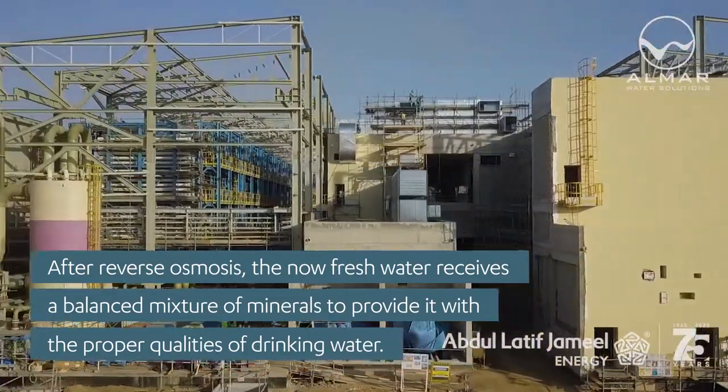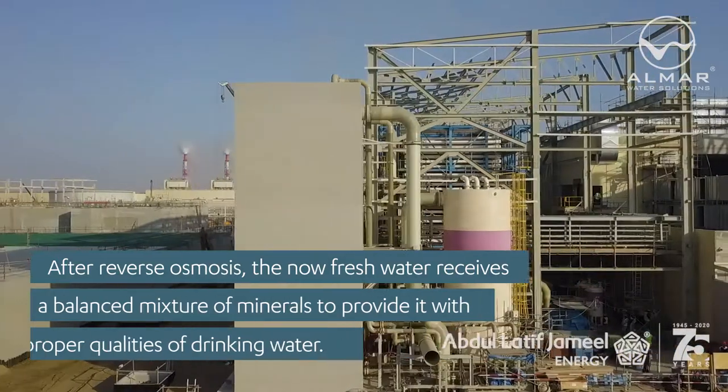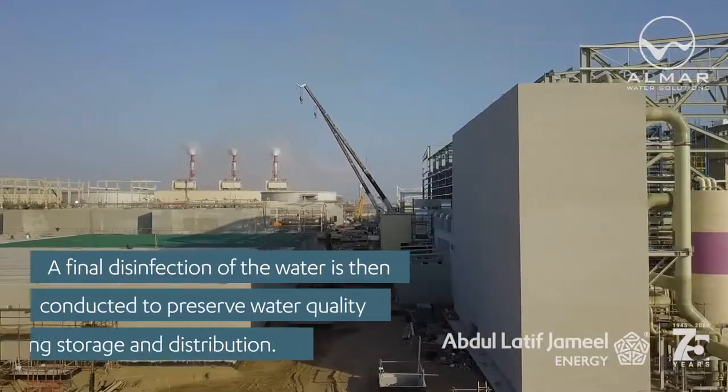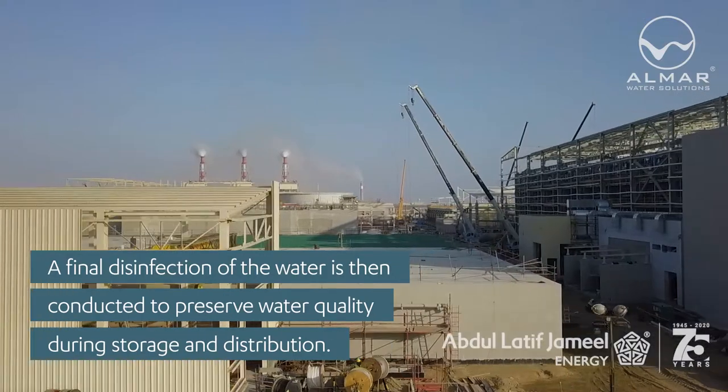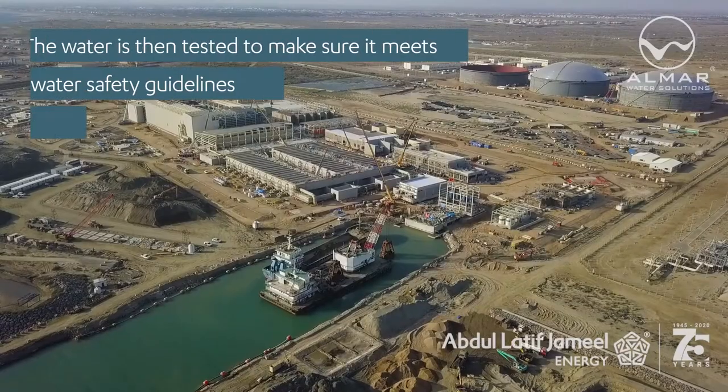After reverse osmosis, the now-fresh water receives a balanced mixture of minerals to provide it with the proper qualities of drinking water. A final disinfection of the water is then conducted to preserve water quality during storage and distribution.